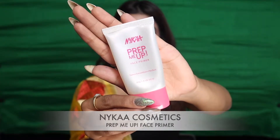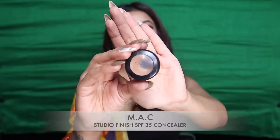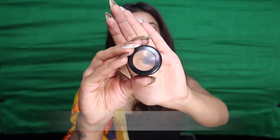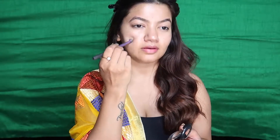Moving on to primer — I'm using Prep Me Up primer by NYKAa. It is really amazing for pores and for daily use. To get that perfect glow under my base, I'm using Maybelline Strobe Cream. It is really nice, not chunky at all, and very blendable into the skin — that's why I love to use it even on a daily basis.